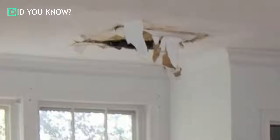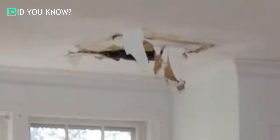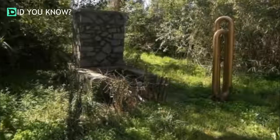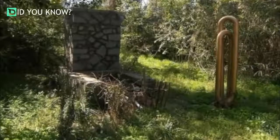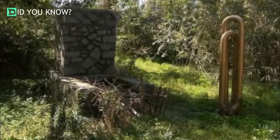Upstairs apartment cannot be shown under any circumstances. Buyer assumes responsibility for the month-to-month tenancy in the upstairs apartment. That's slightly odd — who would purchase a house for $130,000 when they couldn't even see the whole thing?